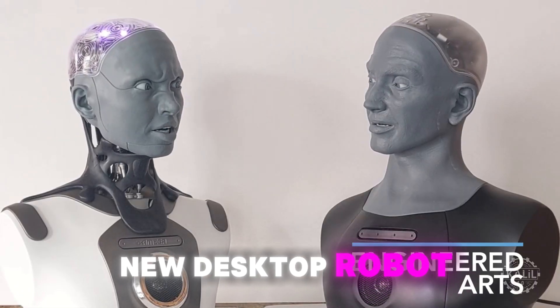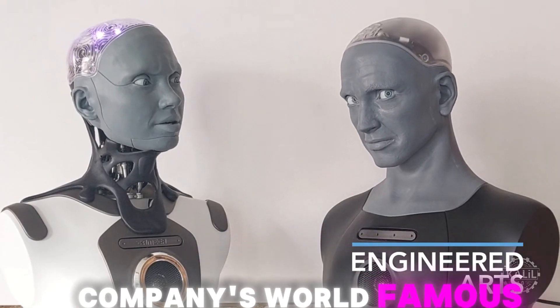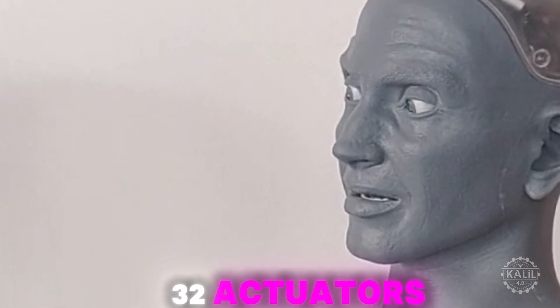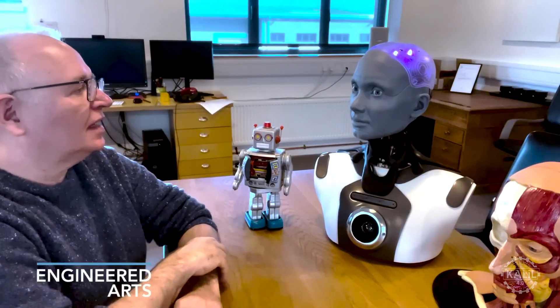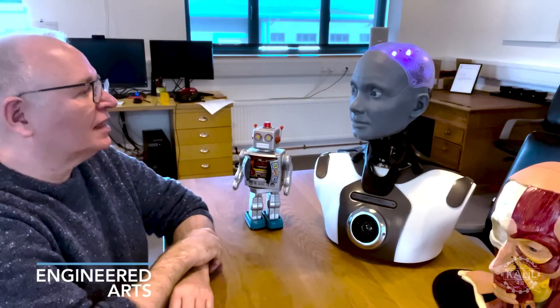Azee is a new desktop robot from Engineered Arts, shown here conversing with the British robotics company's world-famous humanoid, Amica. Azee has 32 actuators — 27 for facial control and 5 for neck movement. The company also offers a desktop version of Amica with similar features for research and learning.